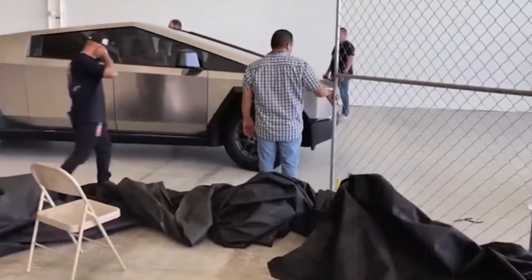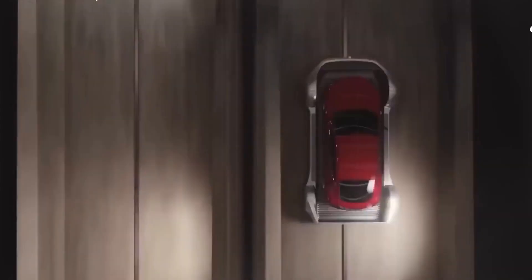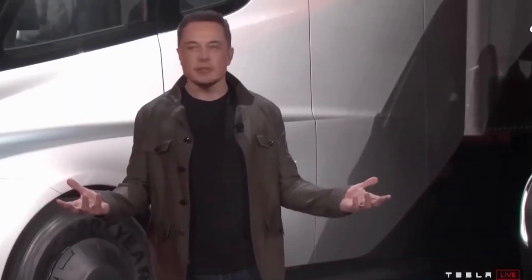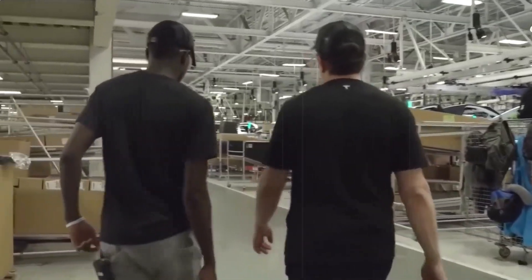We all know about Tesla, right? The electric vehicle powerhouse headed by Elon Musk. They've been making waves in the transportation scene for years. From day one, they've been shaking things up, engineering and crafting their own unique drive units.